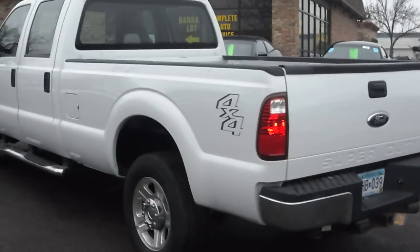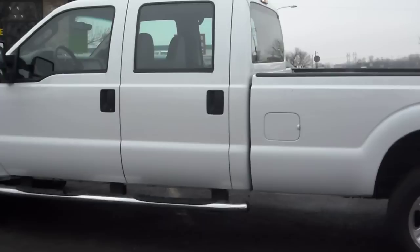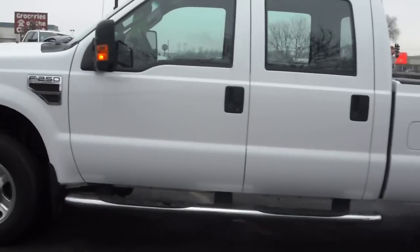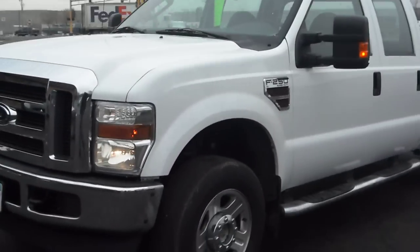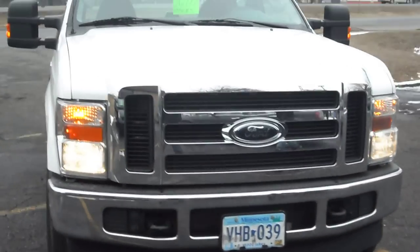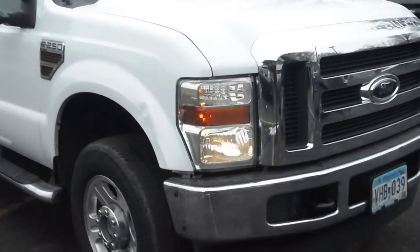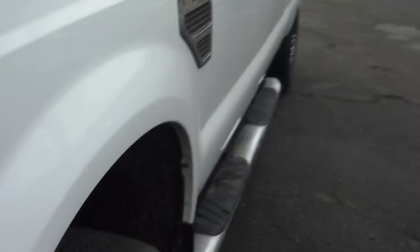As you can see, the body is very clean. It also comes with a three-month warranty, turn signal mirrors, tow hooks, chrome bumpers front and back, and a chrome grille. There's no hail on the vehicle. The body is very straight on this clean-titled Super Duty.